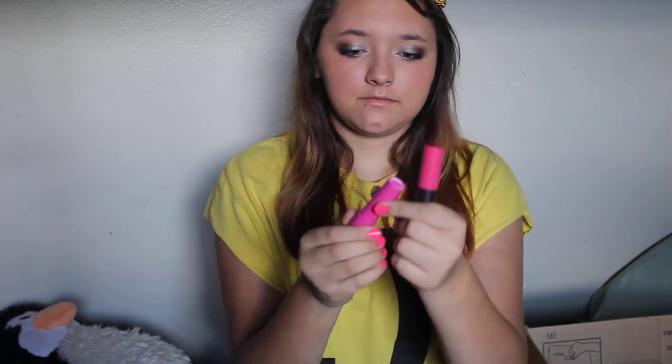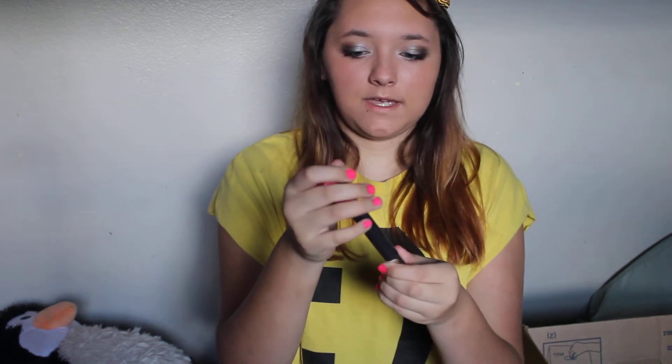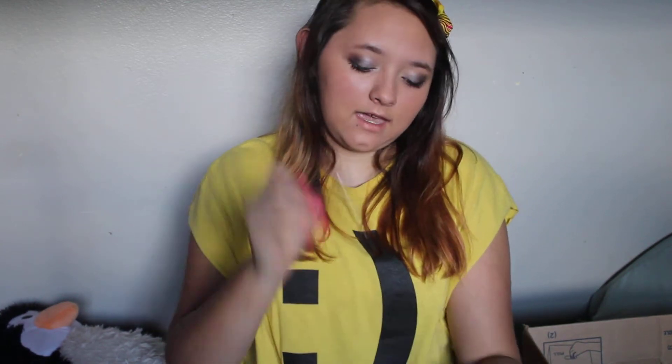My next favorites are two lip balms I've been going crazy for this summer. One is the Baby Lips in Pink Punch — it's just super pink. And the next lip balm is the CoverGirl Lip Perfection Jumbo Gloss Balm in Watermelon Twist. Super pink, super big, I love it — it's really moisturizing.